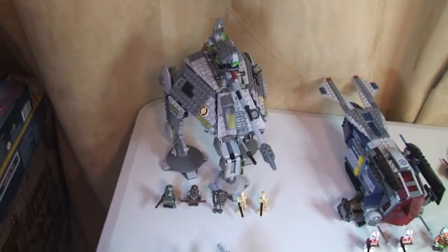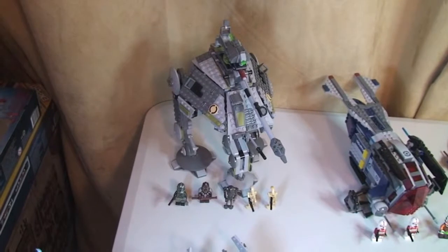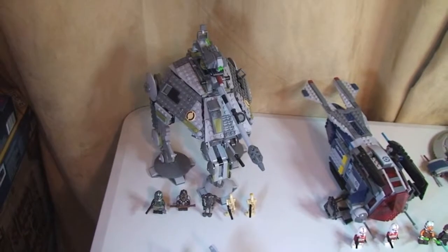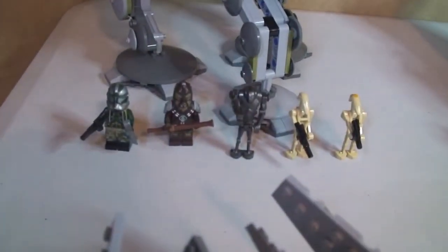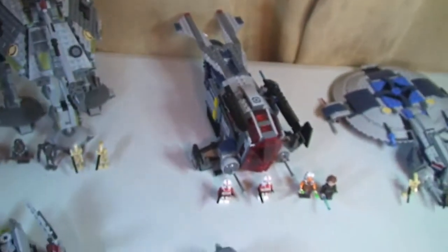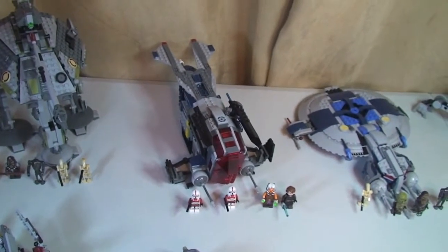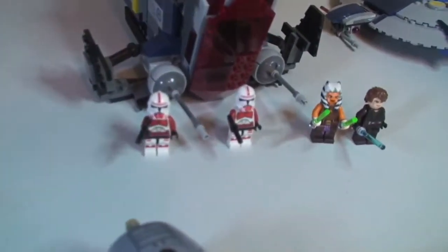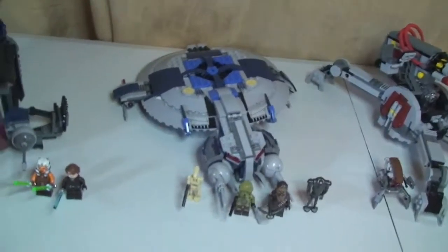I've put these in price order, starting from the highest priced first, working down to the lowest. The first one is set 75043, the AT-AP — here in the UK this retails for £59.99. There we can see the minifigures. Moving to the next set, this is 75046 the Coruscant Police Gunship, which retails for £49.99 here in the UK. There we can see those minifigures.